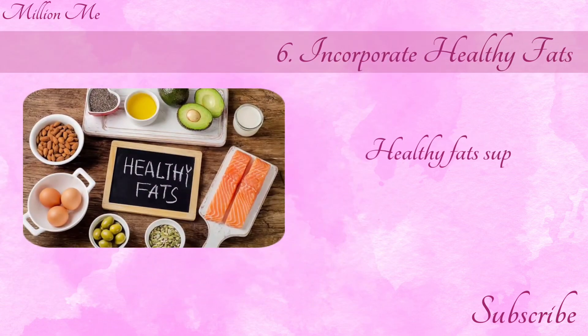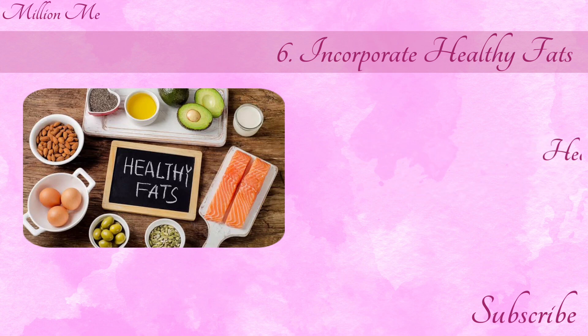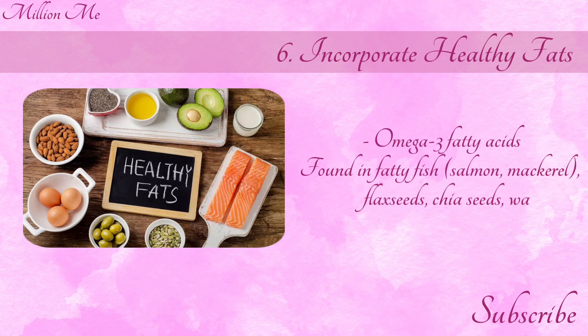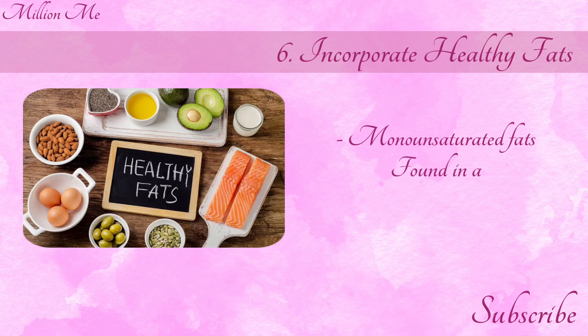Number 6: Incorporate healthy fats. Healthy fats support skin health and collagen production. Include omega-3 fatty acids found in fatty fish — salmon, mackerel — flax seeds, chia seeds, and walnuts, as well as monounsaturated fats found in avocados, olive oil, nuts, and seeds.